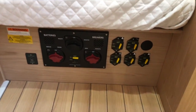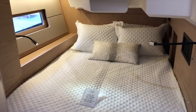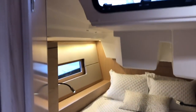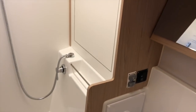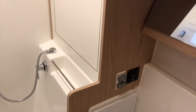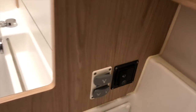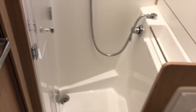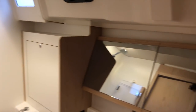The starboard aft cabin has access to the head as well as battery breakers and electric winch and windlass breakers. This head has an electric Jetsco head that uses either raw or fresh water — so water out of the tank or water from the sea. There's also a separate shower with an LED recessed light up above. Beautifully done.